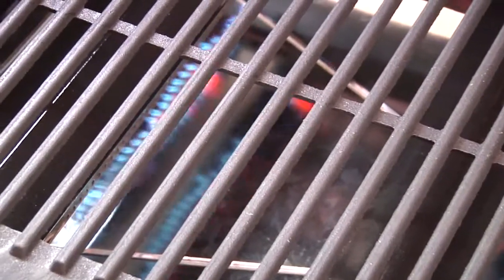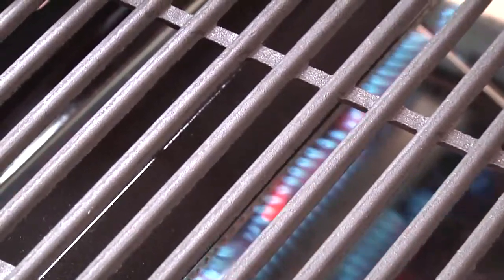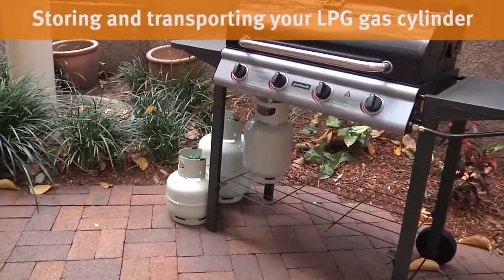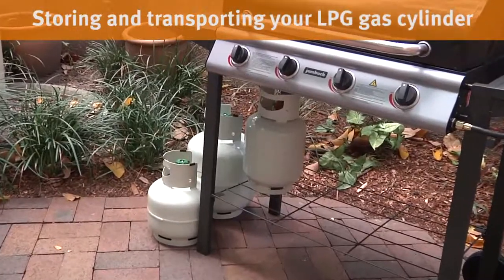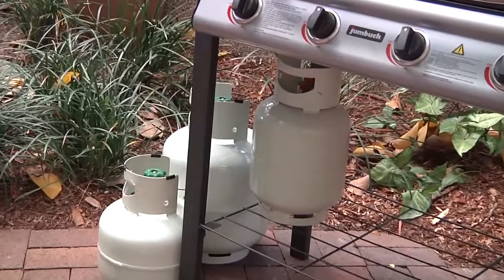LP gas is a flammable gas stored at high pressure, so care is needed when storing and transporting gas cylinders. LP gas cylinders should always be stored upright. Never expose a cylinder to extreme heat or keep it in a car boot for long periods.